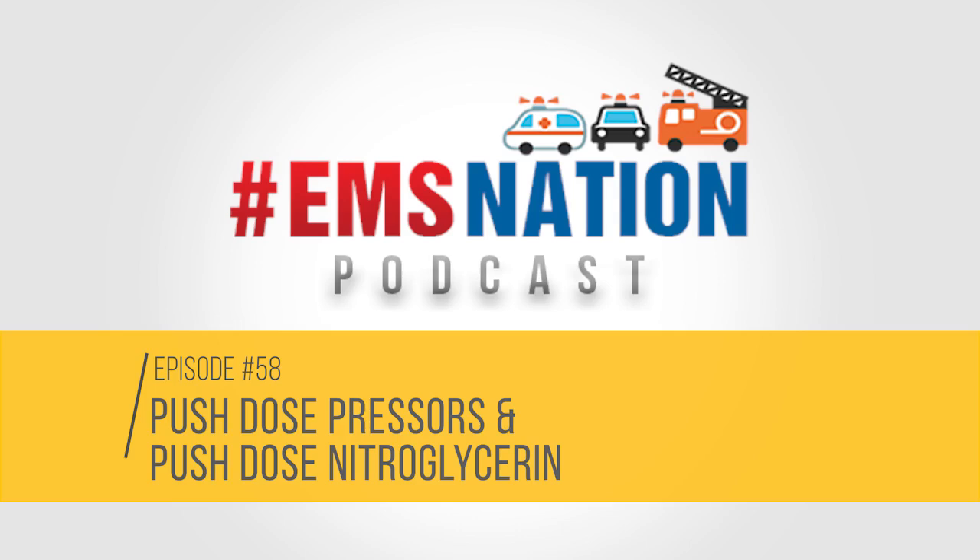Thank you so much for that warm introduction, Chris. This was such a fun lecture to give. I harnessed my inner motivational speaker to deliver this catechol-surging lecture — 100% pun intended — on push-dose pressers as well as push-dose nitroglycerin. The concepts are not new, but the approach and application within the pre-hospital space is newer and nuanced, but certainly within our ALS scope of practice, so worth exploring.